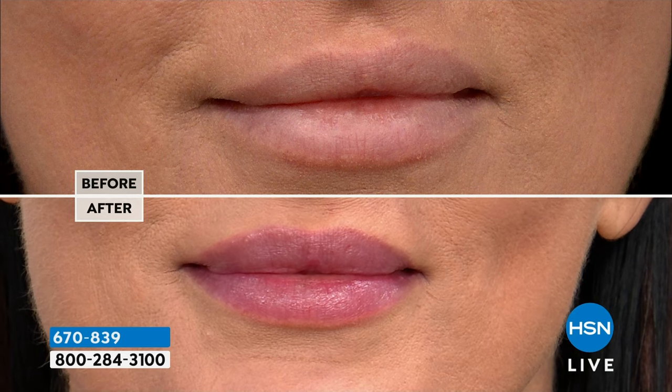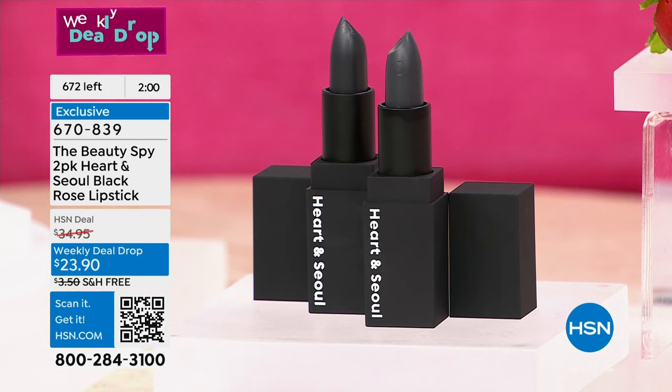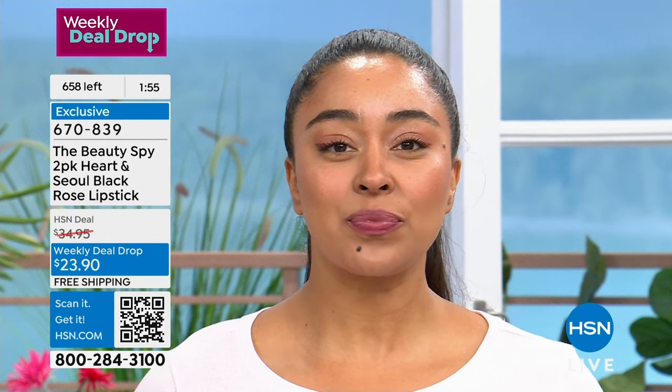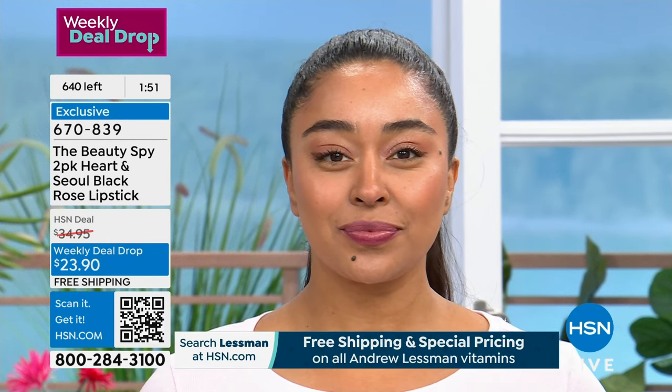And then you get it and you're like, wait a minute, that doesn't look good on me at all. Just a minute ago there were 900 left — you see how fast they're going? It's two of them. Each one is about $24. You get two for $23.90 — it's the two pack. It's finally here. We do this once a year, and Chelsea says she's pulling it all out for everybody. This is everybody's favorite lip.